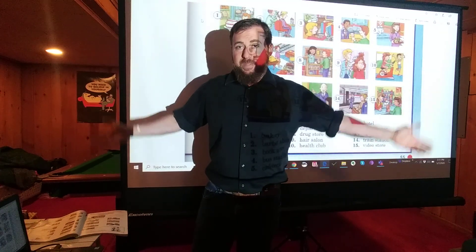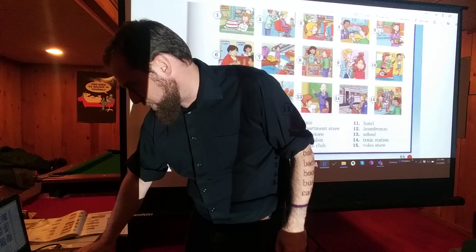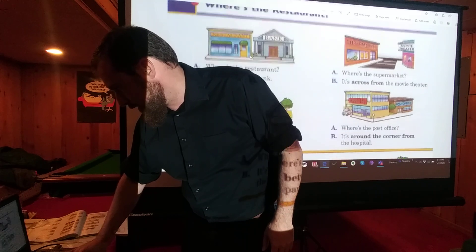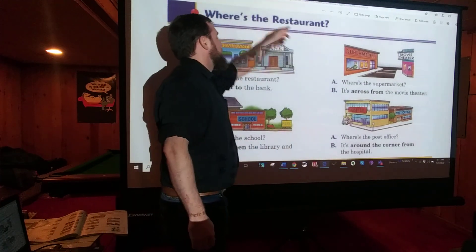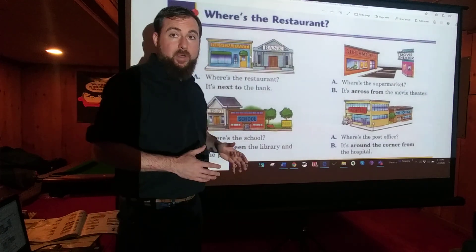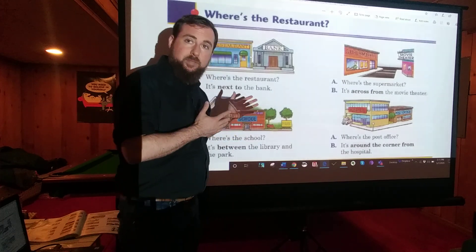All right, that's your vocabulary. Let's do some activities. Go to page 56 of your textbook. Here we're talking about 'Where's the restaurant?' and we're going to start using some prepositions — talking about where something is in relation to something else.